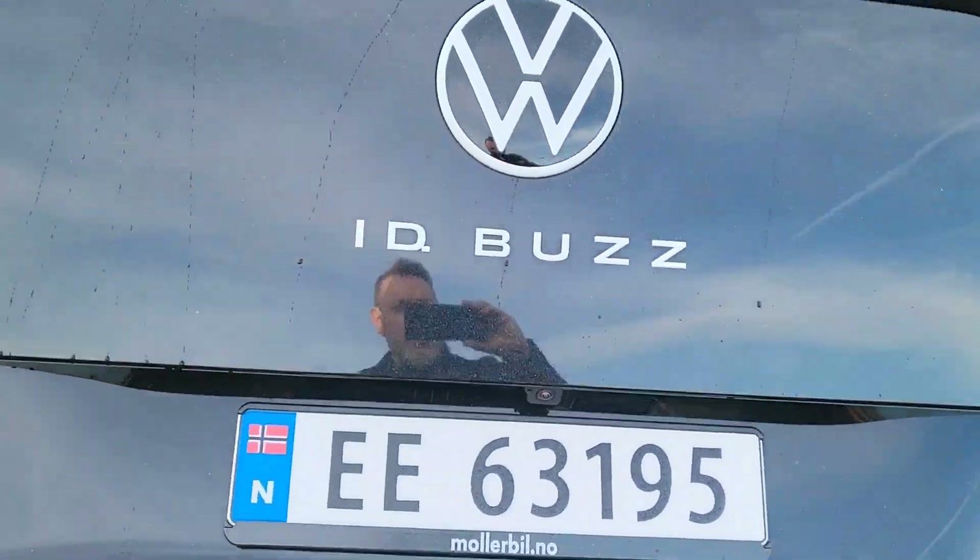On va faire un petit tour. À bord de l'ID Buzz, c'est un bus, mais ce qui est sympa c'est qu'il y a pratiquement pas de bruit — la sonorisation est incroyable pour un bus. Je m'attendais à pire, comme les bus des années 80 qui étaient un peu plus bruyants. Celui-là est vachement bien insonorisé.